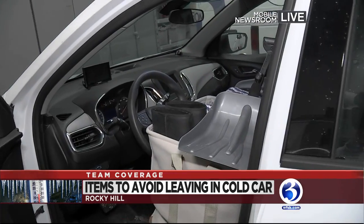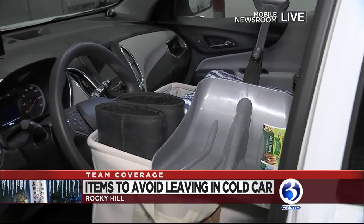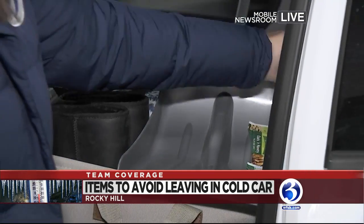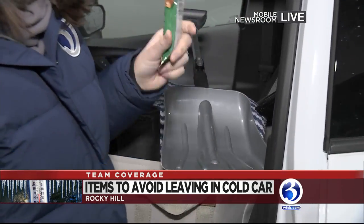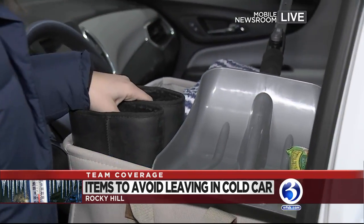One thing that you should be having is an emergency car kit. This is actually the kit that I have in my own car. I've got a blanket in here, some extra clothing, a shovel, an ice scraper, some non-perishable food items like a granola bar, extra clothing, socks, and warm boots — anything that I might need if I do break down.